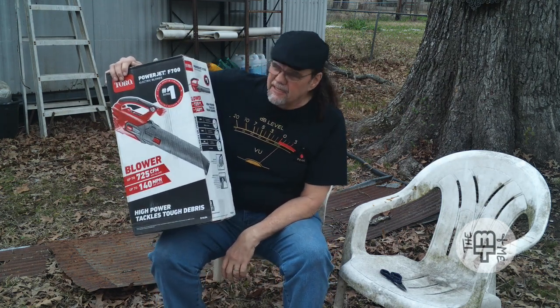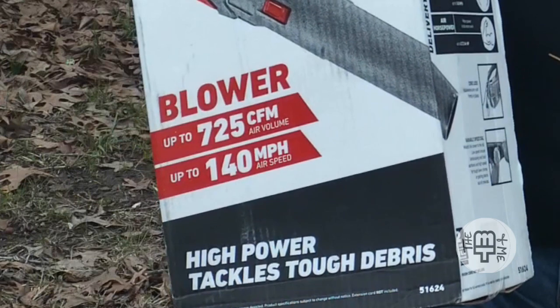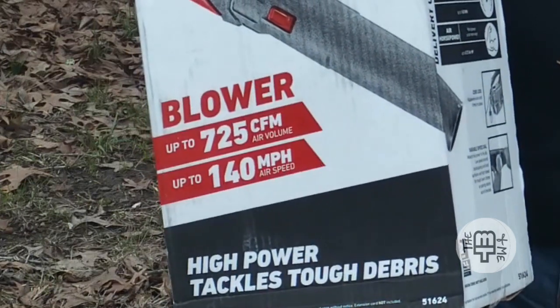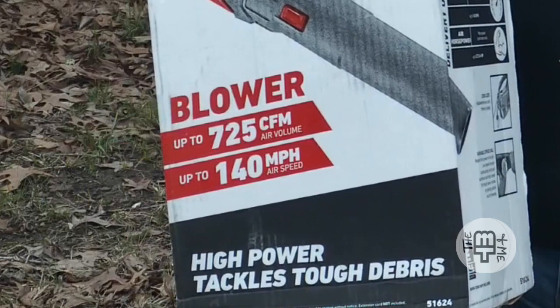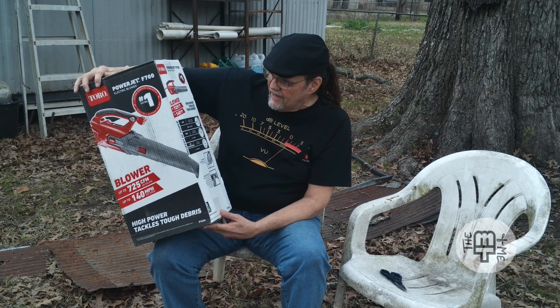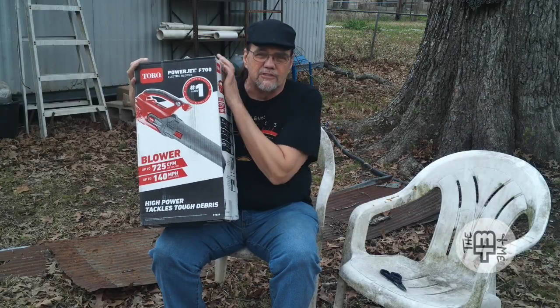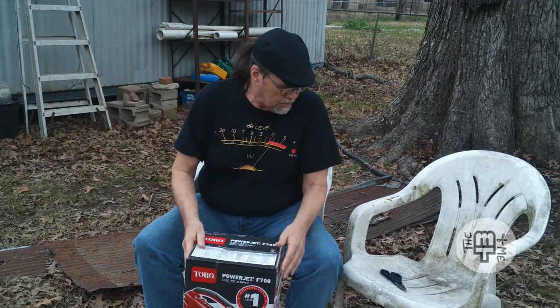I didn't just buy a leaf blower — I bought what is basically a hurricane in a box. Air speed up to 140 miles an hour, and it moves up to 725 cubic feet per minute of air volume. So it should handle just about any pile of leaves I can get in the yard. With Grandfather Oak here above me loaded with big leaves, I think we're going to do just fine. Let's get this box open and see what we have.